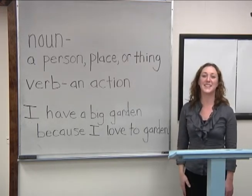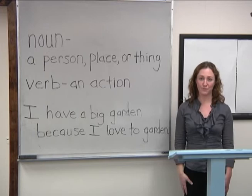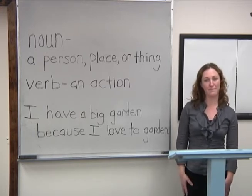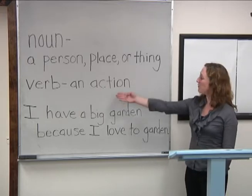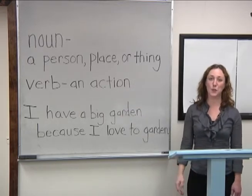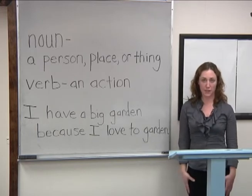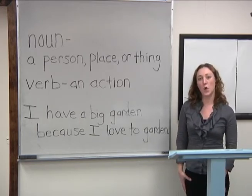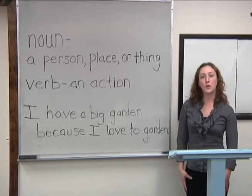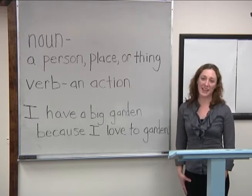A garden is a noun. And what's a verb? A verb is an action. To have and to be are also verbs, but in this lesson we are working on action verbs. To garden is an action verb.